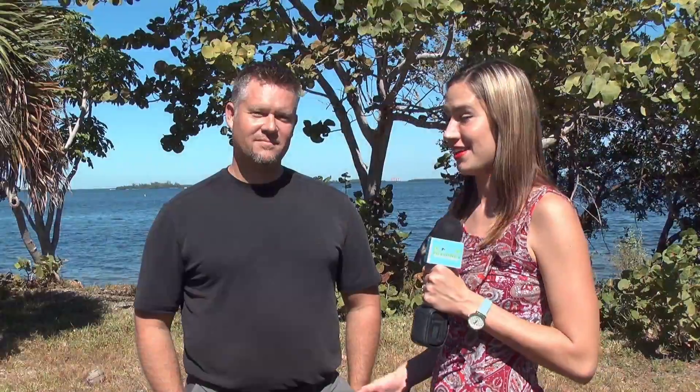I'm with Dustin Chorus with Remax of the Islands. Now, what can you tell us about this home site that we're standing on?